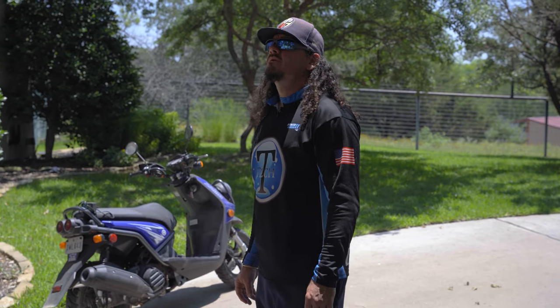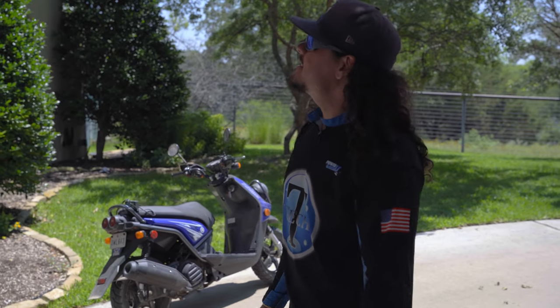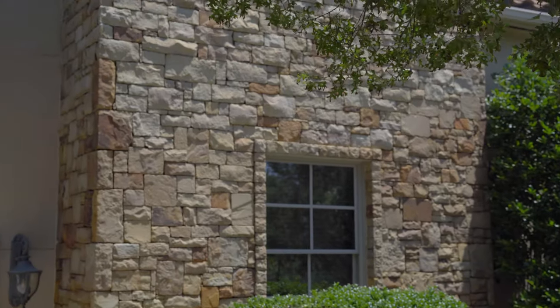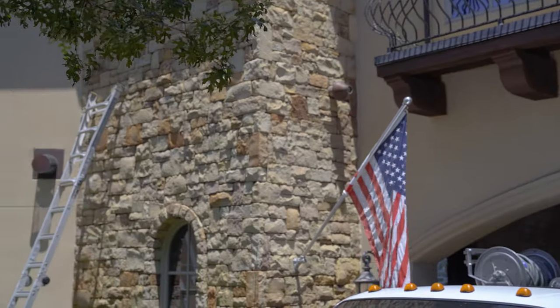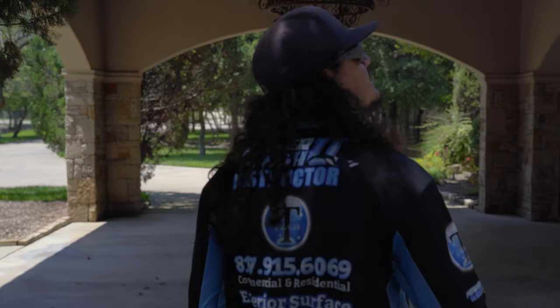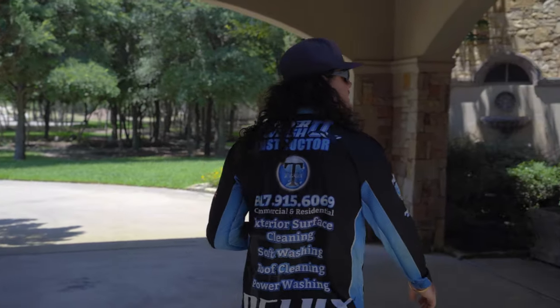We are just about done with the front half of this house. Everything is turning out about like I'd expected it to. Noticing that all of the darker areas that we had pre-treated, they blended in with the other areas — and that was our goal. Stucco is turning out really well. I'm going to do a quick walkthrough before we reposition our equipment and start working on the back half. From what I can tell so far, everything is really well blended in.